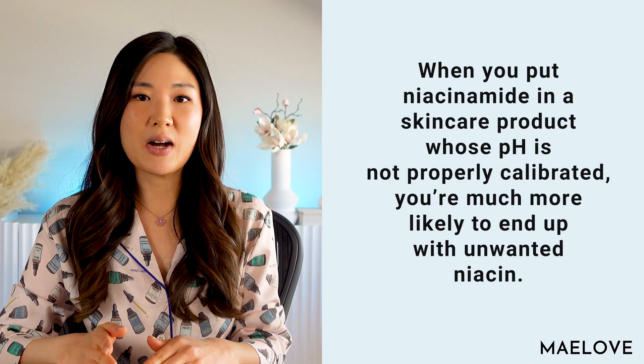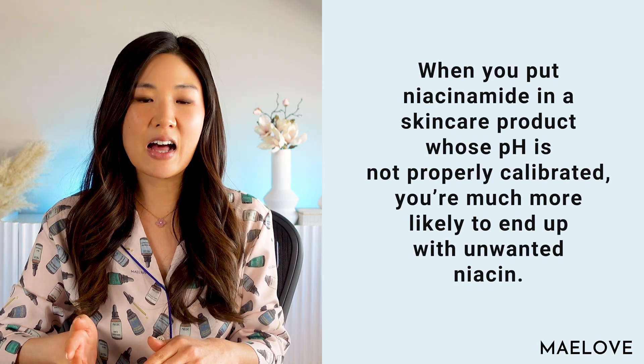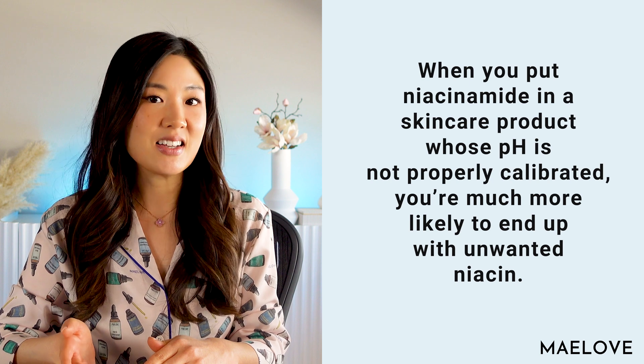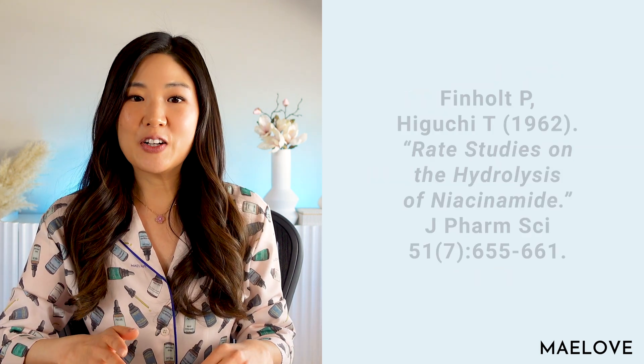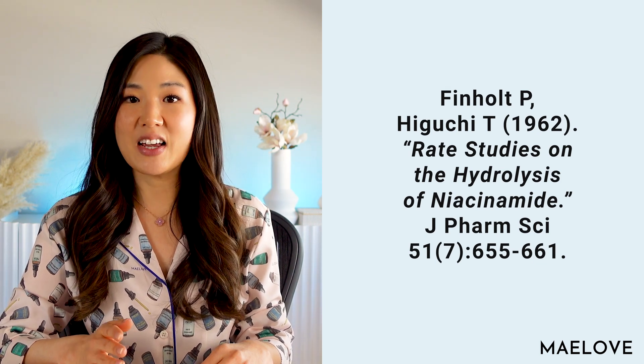When you're making a skincare formulation like we do here at Maylove, there is a reason not to combine vitamin C and niacinamide into a single product. When you put niacinamide in a skincare product where the pH is not properly calibrated, you're much more likely to end up with unwanted niacin. We can look at a study from Finhol and Higuchi entitled 'Rate Studies on the Hydrolysis of Niacinamide.'